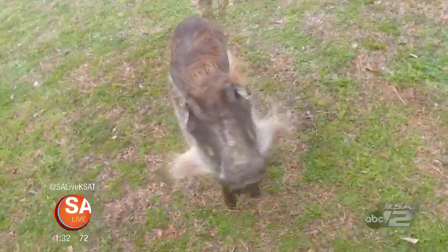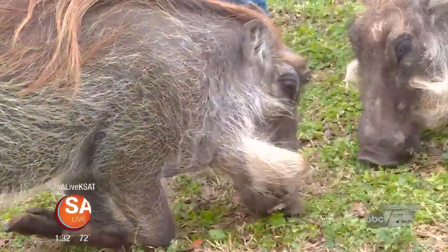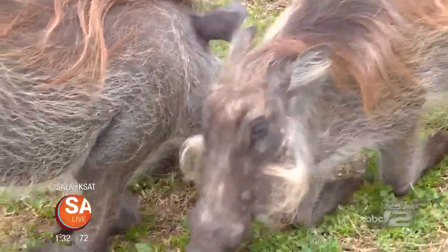But luckily for these guys, they're brothers and they love to hang out together. It's hard to separate them — if I walk away with one, the other one wants to go right after.